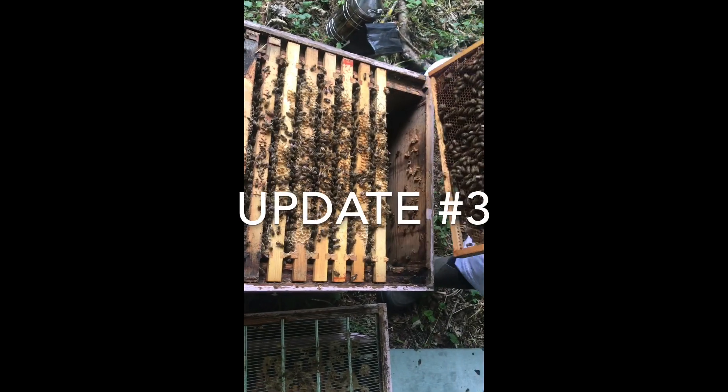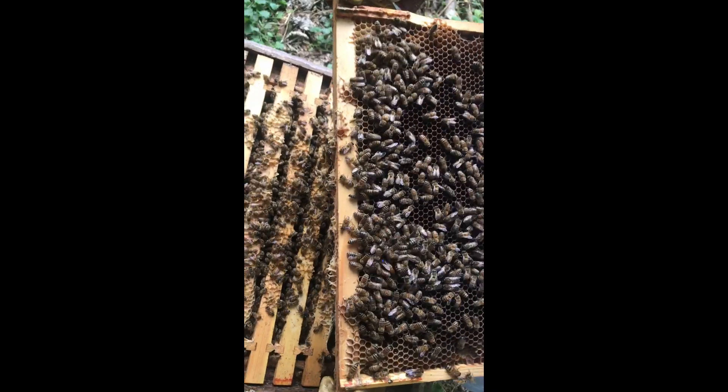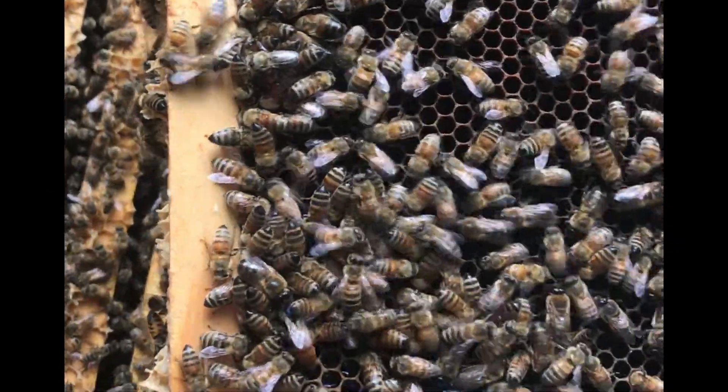And the third update is... there she is. Oh wow, see her?